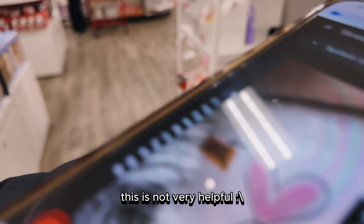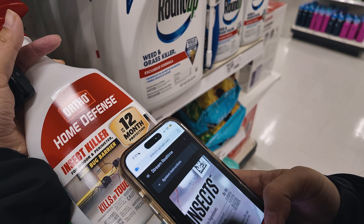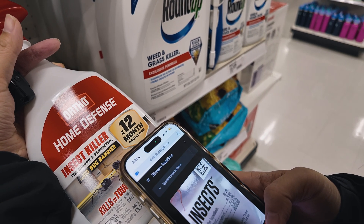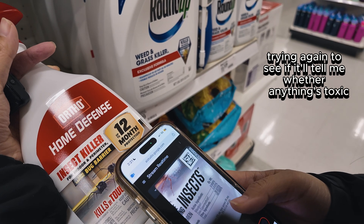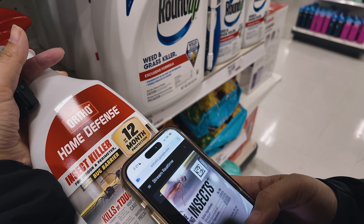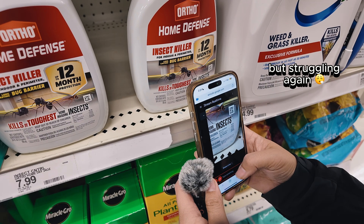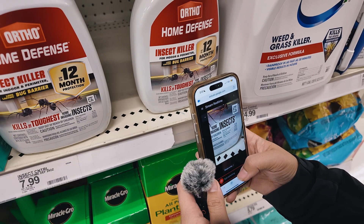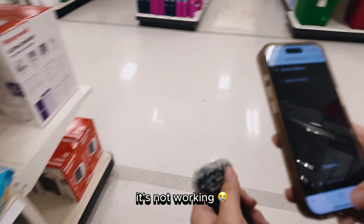So this is not very helpful. Gemini, can you tell me about the active ingredients here? Hey Gemini, can you tell me about the active ingredients here? It's not working.